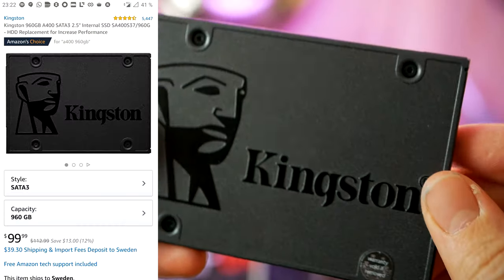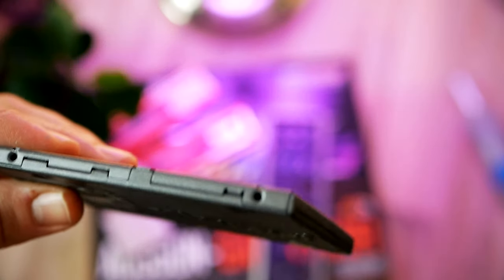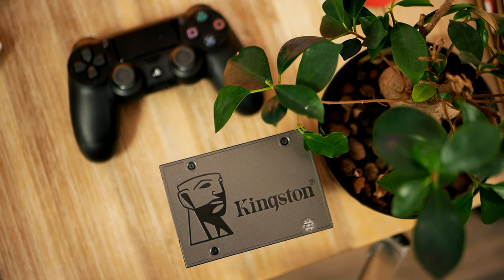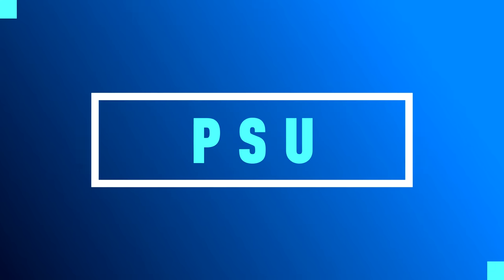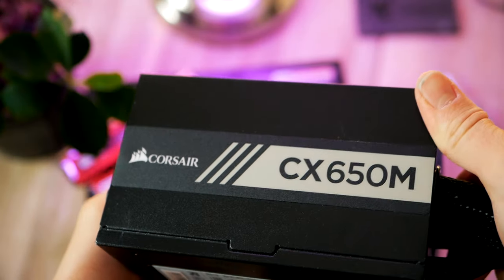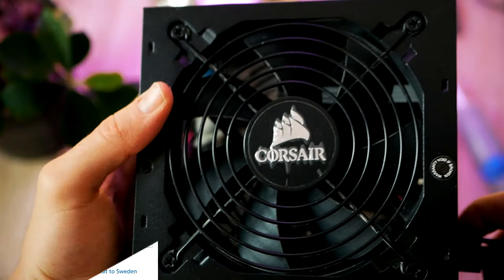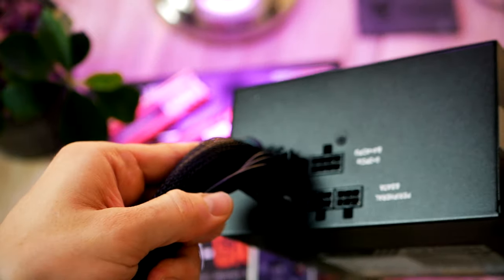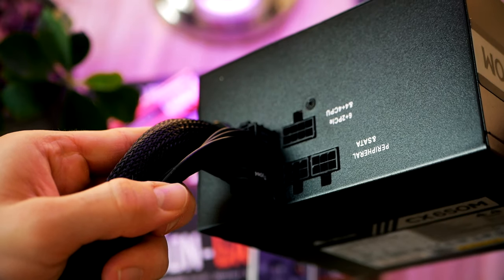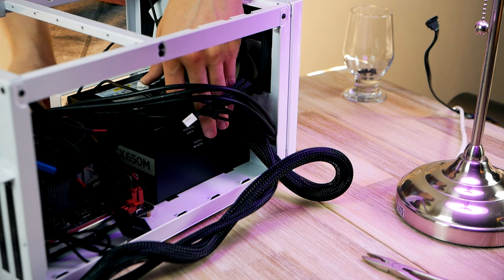Jumping over to the SSD, I picked up a 960GB drive from Kingston — it is cheap and fast. Keep in mind, if you're planning on having many games installed, I recommend opting for at least 2TB, but 1TB will get you pretty far as a start. As for the power supply, I went with a 650W unit from Corsair. It's got 80 Plus Bronze efficiency and gives you a bit of extra headroom in case you want to upgrade with a beefier graphics card later. It is also semi-modular, meaning you won't have to deal with heaps of cables you don't need.